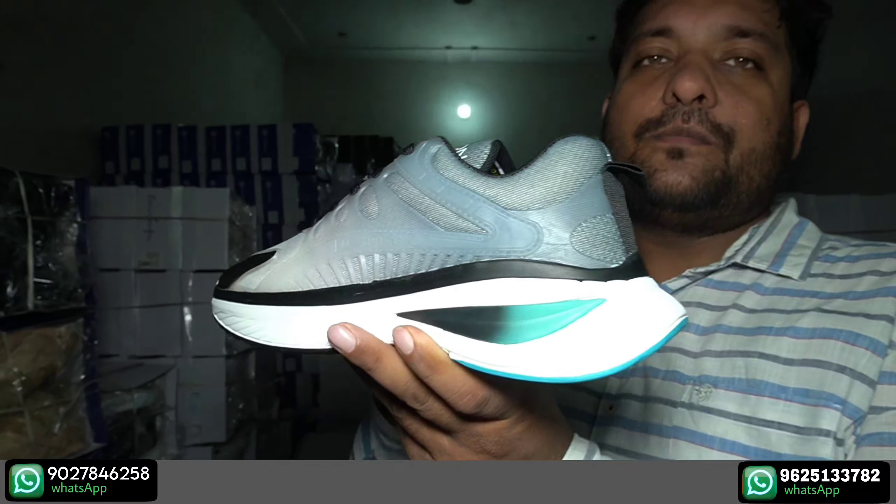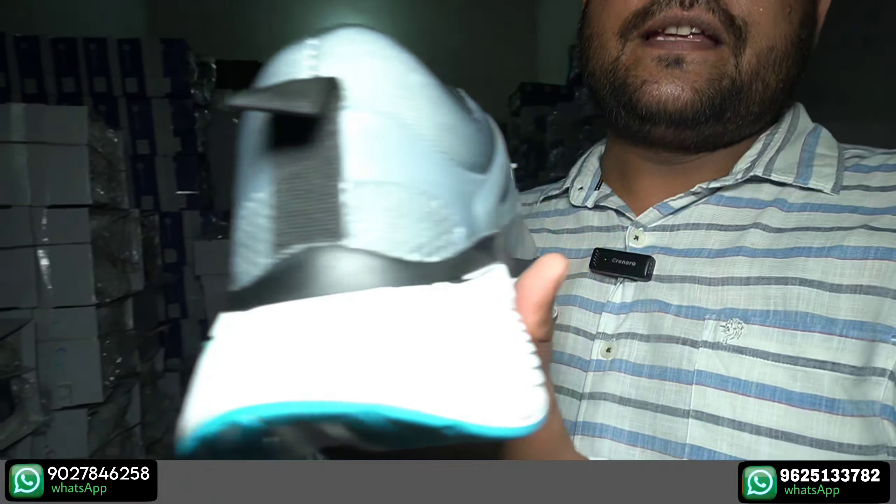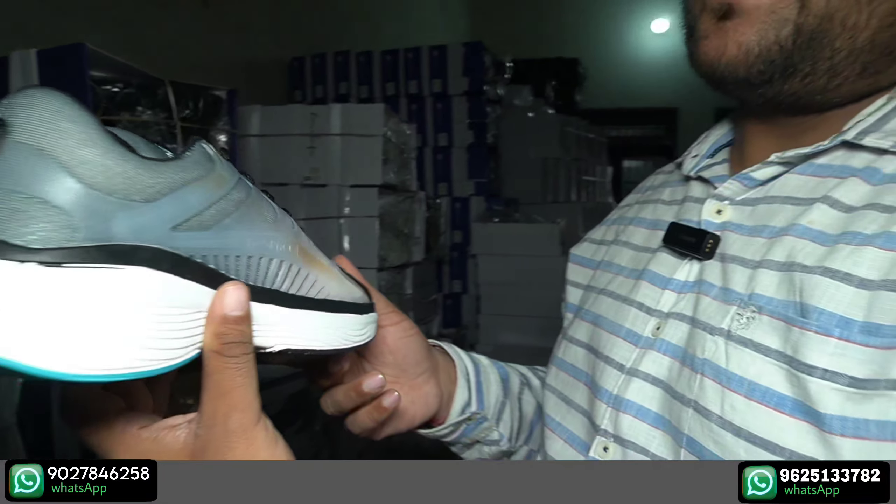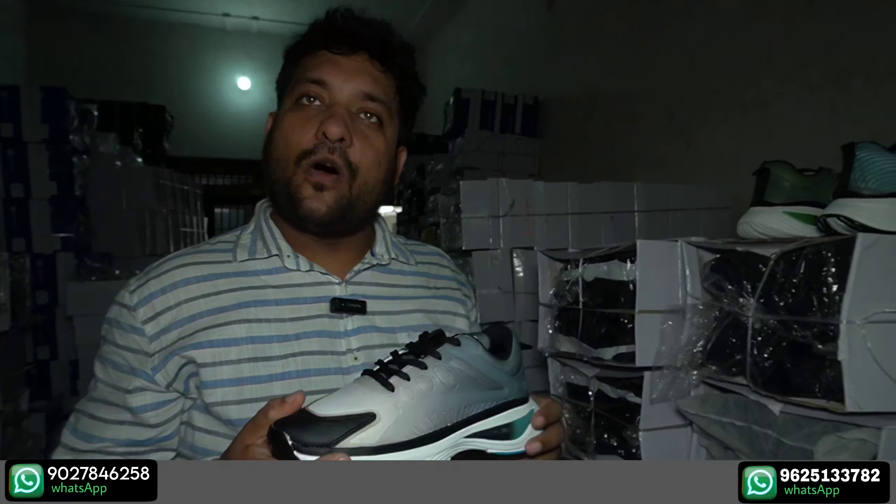These three colors continue to sell well. If you want to order, you can go to our channel or contact us on our number to place an order. You can do a full catalog video call or anything you need. Please subscribe to our channel — we will increase our subscribers and improve our content. If you want to order, visit our website. Thank you.